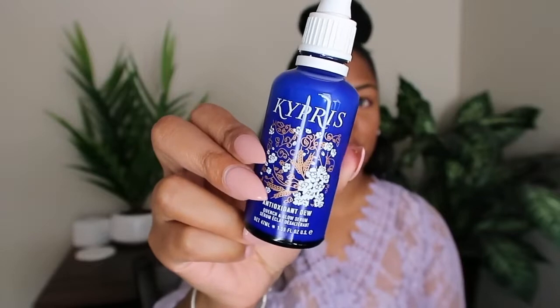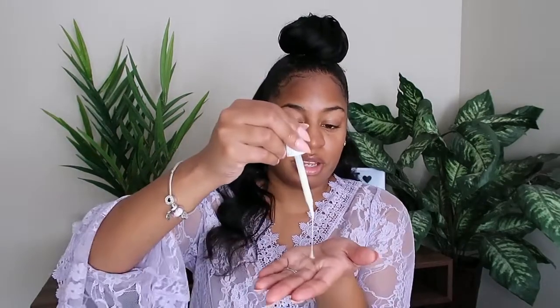So I'm going to get started with this Kypris Beauty antioxidant serum. This is one of the items that came in my BoxyCharm, so a lot of these items will be from BoxyCharm — that's why I have so much makeup to review and play with. I don't like the scent of this; it smells kind of medicinal, but we're going to try it anyway.